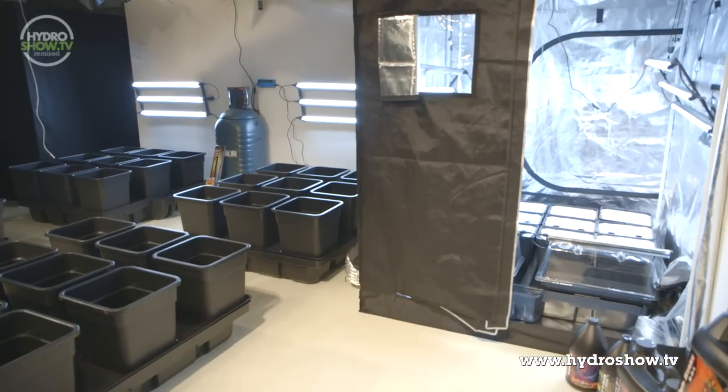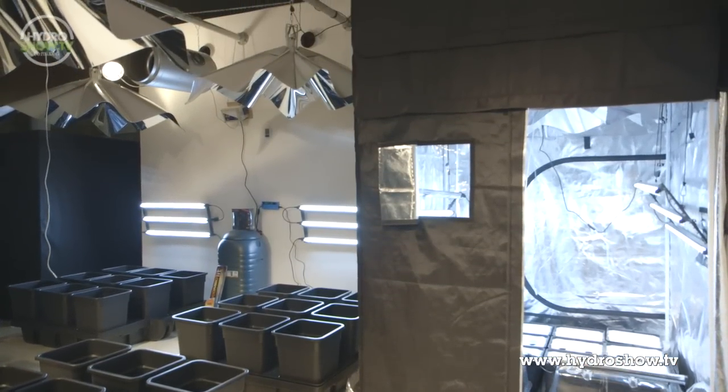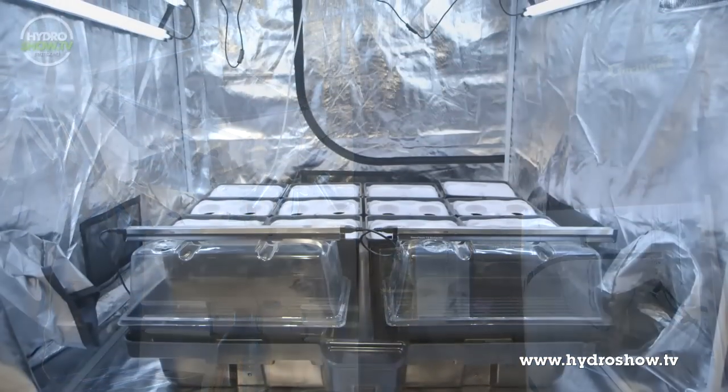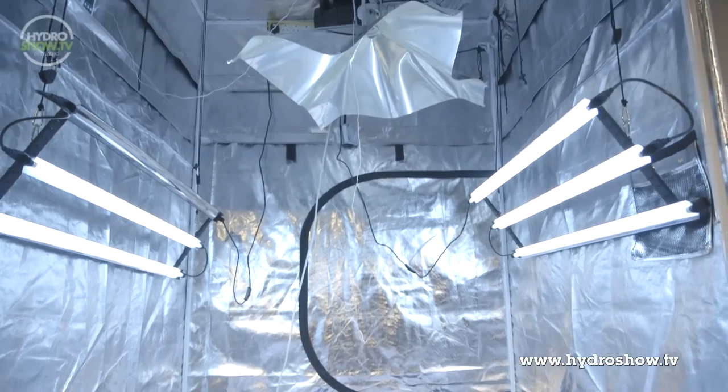Grow Supplies put the clones and young plants in the same area, providing a Gorilla 5x5ft tent with a 1ft extension pack. This area has more height than a standard tent, meaning there's plenty of room for the Grow Spot, the Grow Star Reflector's little sister.